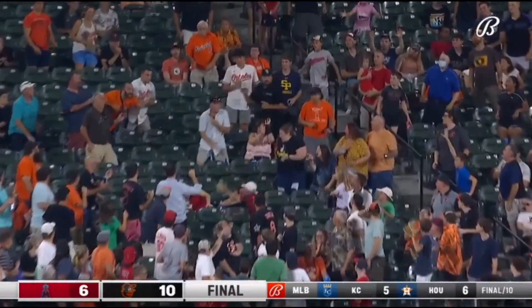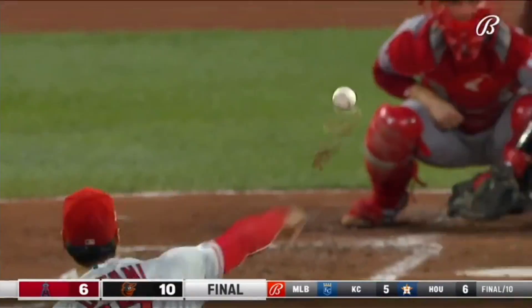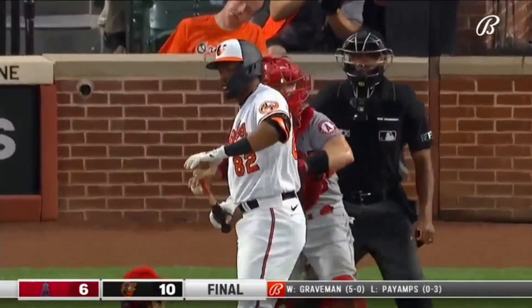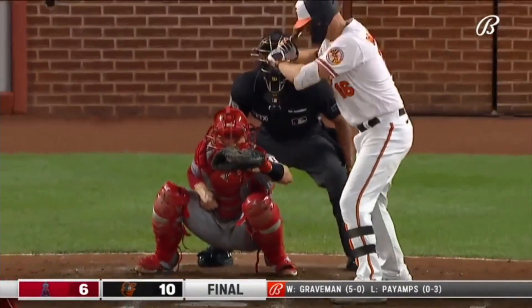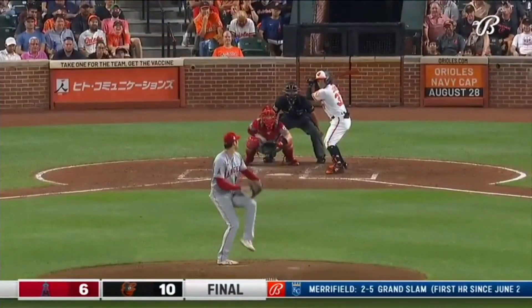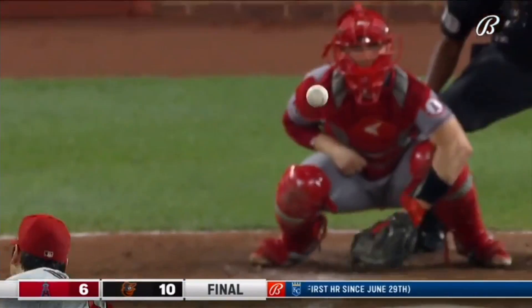There are going to be some games like this for Shohei — he's been so good for such a long period of time — but he still managed to battle back to give the team a chance. He's in a position to pick up his ninth victory of the year, ending up with seven strikeouts, no walks, and just five hits allowed.